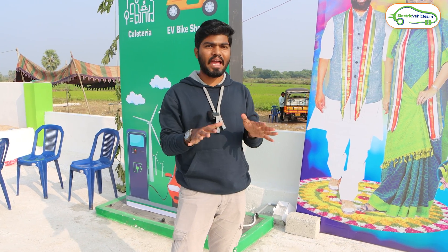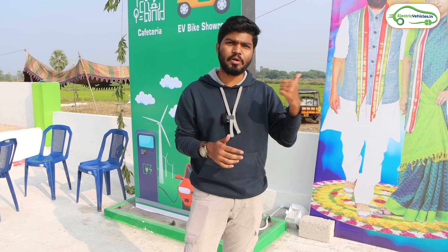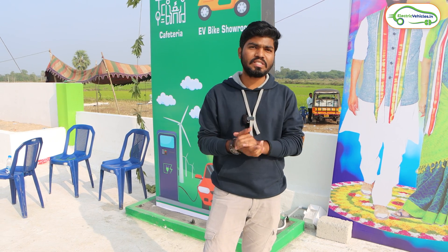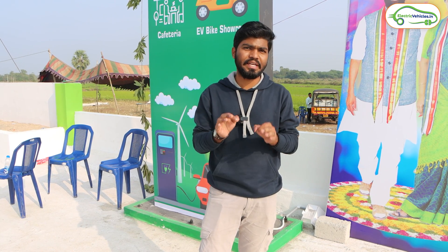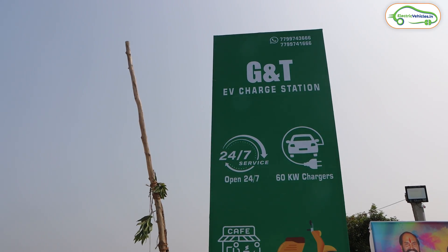Hello friends, this is Aditya and you are watching Electric Vehicles India. Currently I am on the Hyderabad to Vijayawada Highway. Vijayawada is another 100 kilometers from here and I came 170 kilometers from Hyderabad. A new charging station has been inaugurated here today and the charging station name is JNT EV Charging Stations.